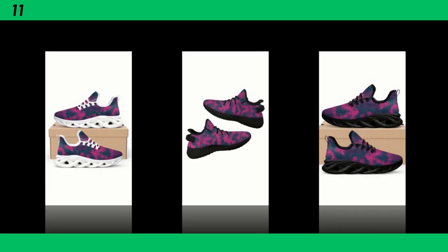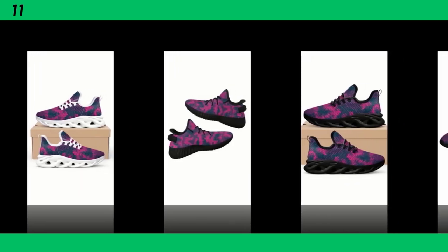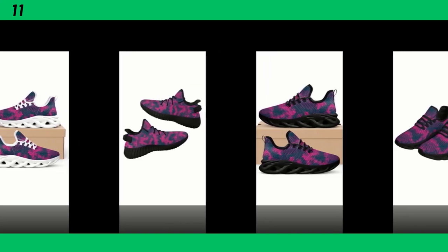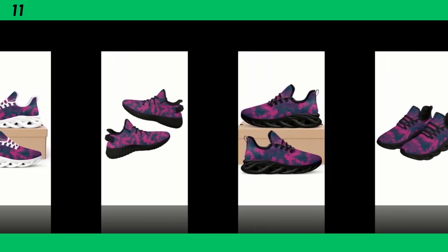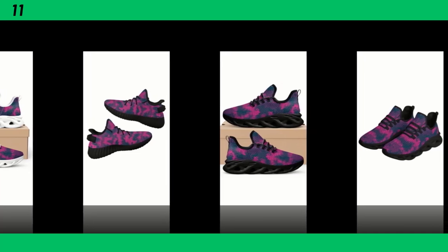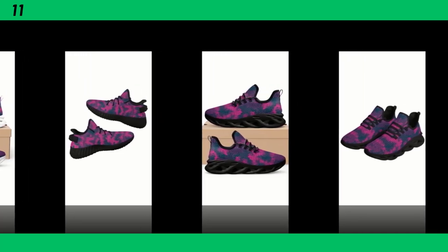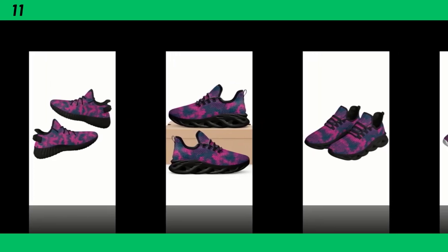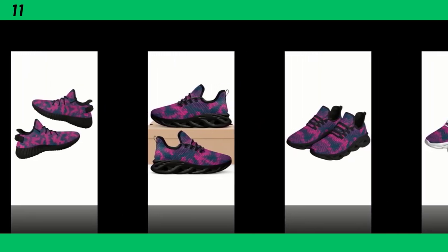Let's talk durability. These shoes are built to last. The materials are not just lightweight, but also tough enough to withstand daily wear and tear. The stitching is solid, and the soles show no signs of wear even after a week of heavy use. Maintenance is pretty straightforward — because of the materials used, they're easy to clean. Just a quick wipe with a damp cloth usually does the trick. No bleach, as that could damage the fabric, and air drying is the way to go to keep them in top shape.